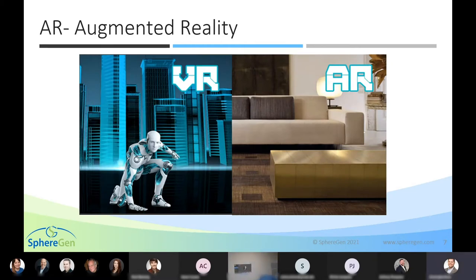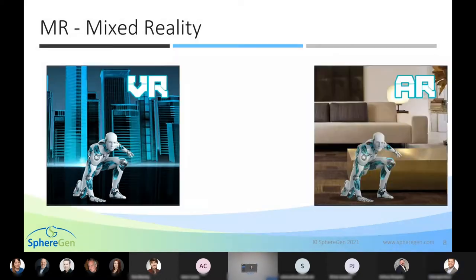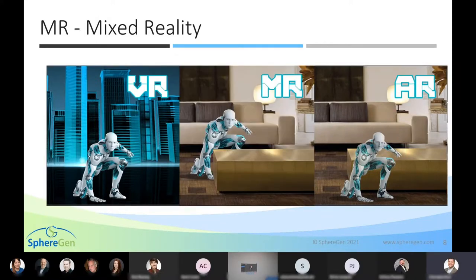Transitioning to augmented reality: we have a physical real-world space — a living room — and we're able to take that holographic robot and place it in that space. Early examples of this include the yellow first-down line in football, or filters in Snapchat. In Mixed Reality, we go further: we can place that robot behind the ottoman, between the couch and coffee table. We achieve spatial awareness — we're aware of real-world settings and can place holographic images in between real-world objects.